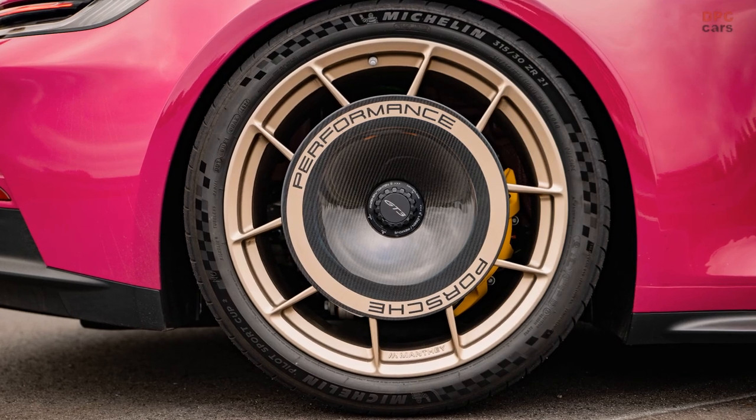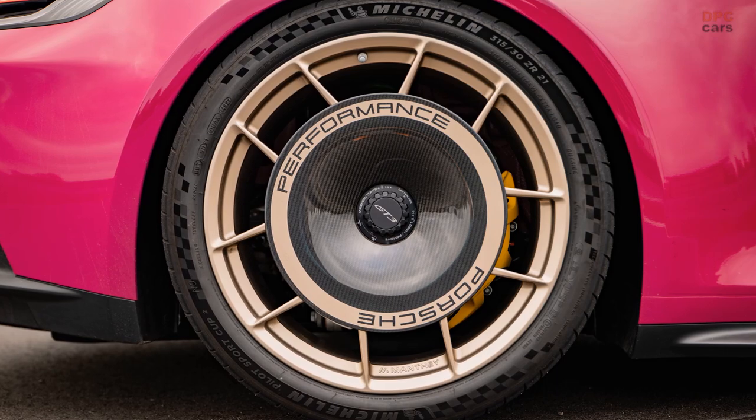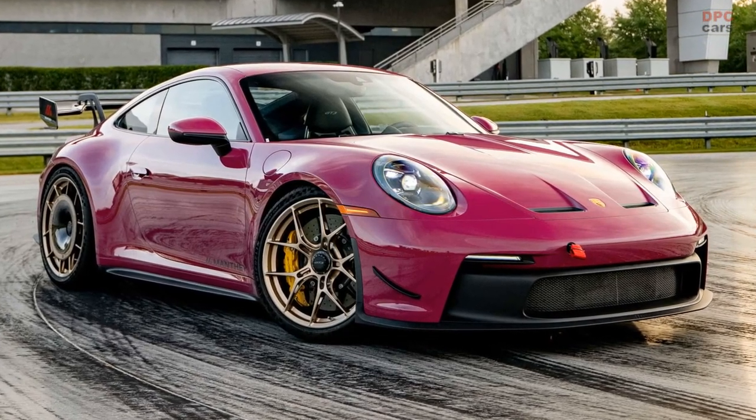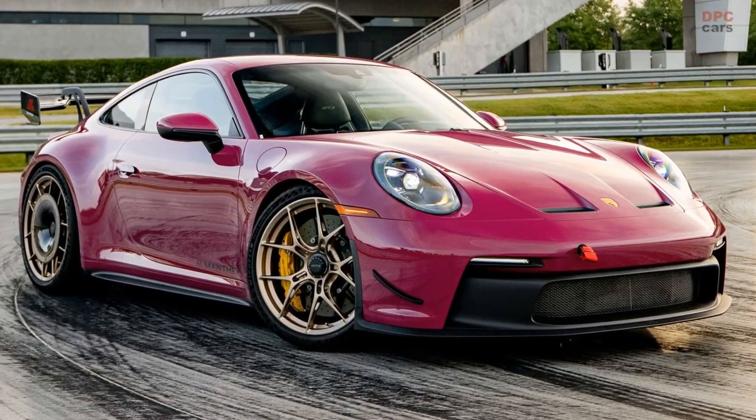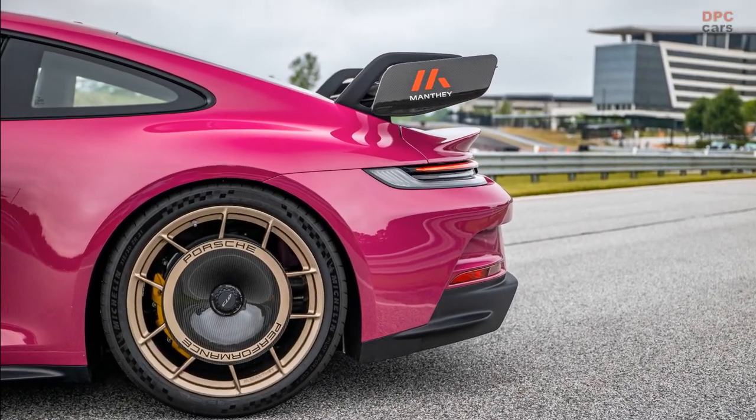Alongside these enhancements are braided stainless steel brake lines and the opportunity to upgrade brake pads for an additional undisclosed cost. The optional wheels, which shed unsprung mass by 16 pounds, come with a significant price tag of $15,500.